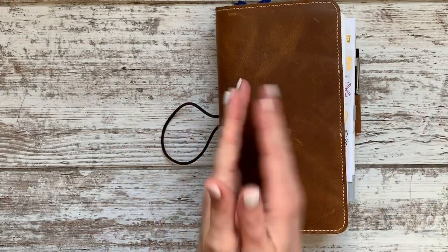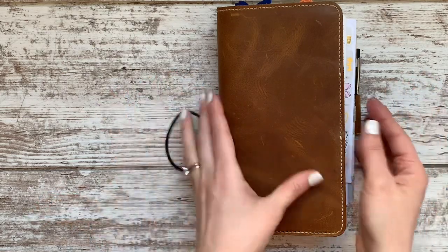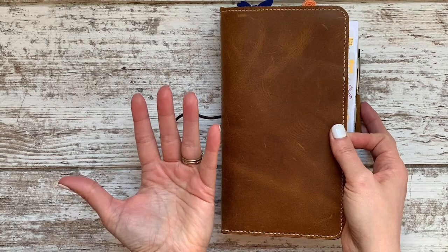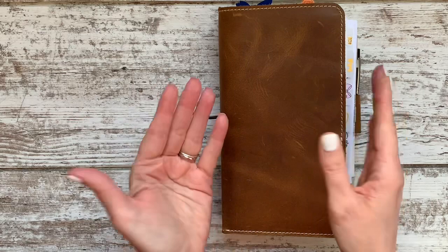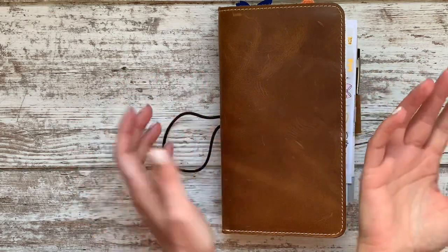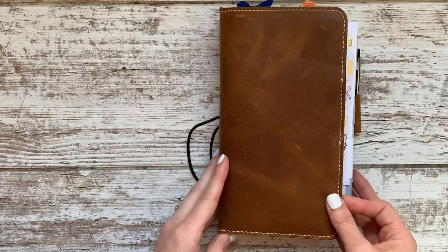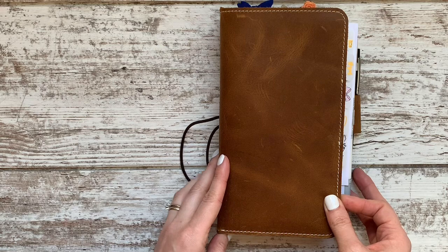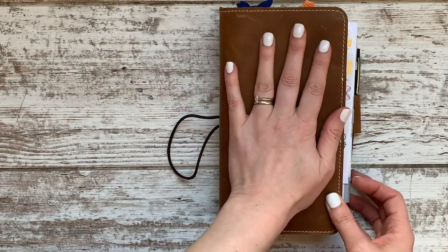Hey guys, I have a planner update flip for you today. I haven't drastically changed everything in my planner, but I have made a few tweaks to kind of the content and how I'm using it, so I thought I would share. I did share this a little bit on an Instagram live — I'm not sure exactly what week it was by the time this video airs on YouTube, but from when I filmed it, it's been like a week or two.